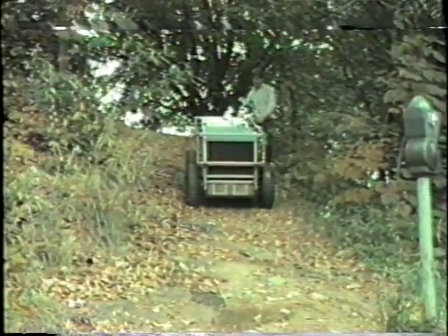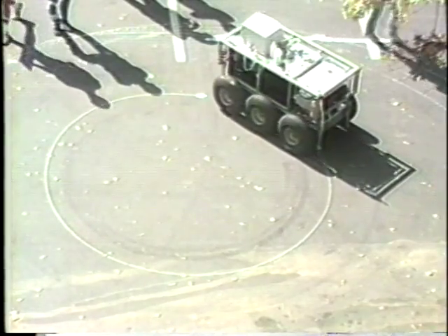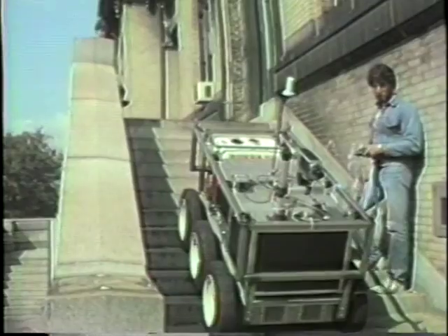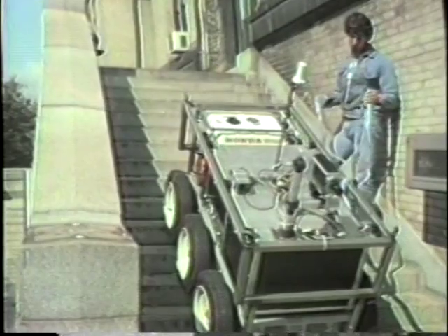Two competing measures of a land navigator are its ability to negotiate terrain and its ability to step its way along intended paths. The Terragator is challenged to do both, and over three-dimensional terrains having general surface characteristics.